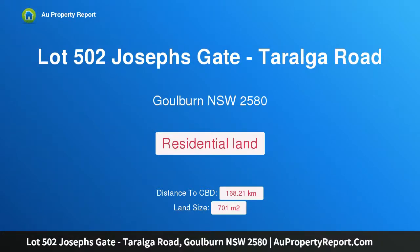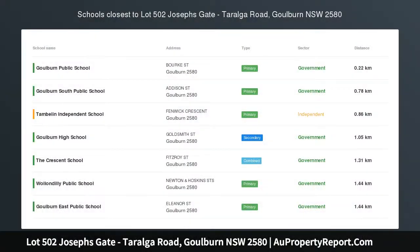I am glad to introduce property lot 502, Josephs Gate, Ralga Road, Goulburn, New South Wales 2580. Josephs Gate Riverside — build your own grand design at Goulburn's newest residential subdivision.